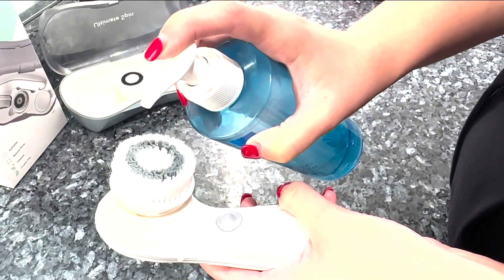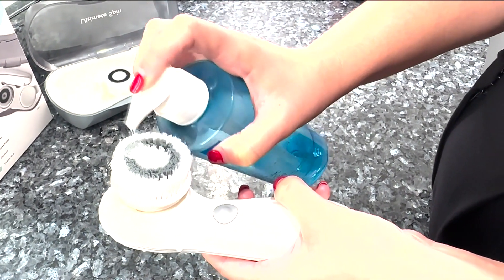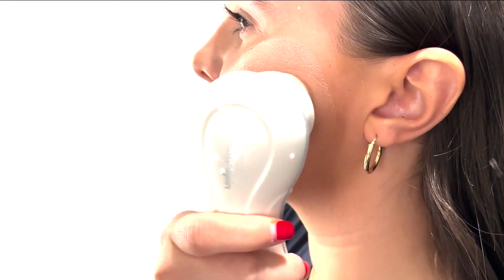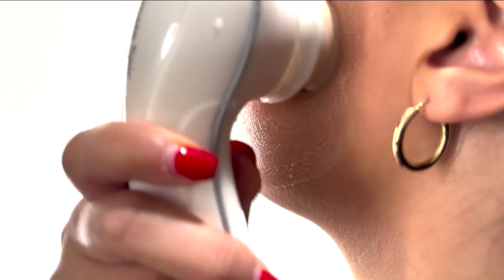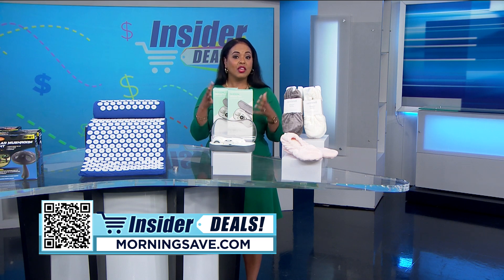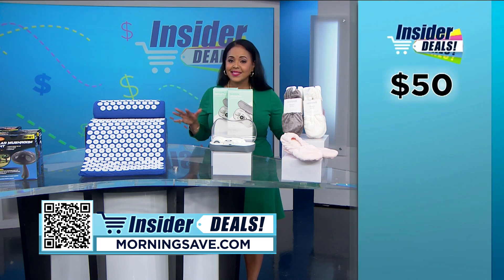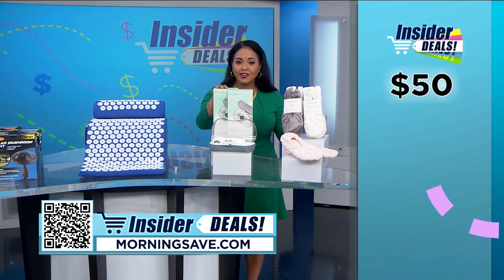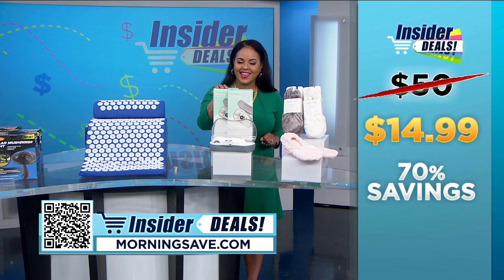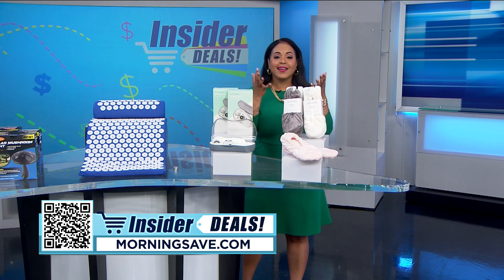Whether you have dry, oily, or combination skin, it works gently but thoroughly to remove hard-to-get dirt and makeup, and is suitable for all skin types. People are absolutely loving it — this cleansing system has hundreds of five-star reviews on morningsave.com. You may have seen these for as much as fifty dollars, but with this amazing insider deal you can start your new skin care routine for just fourteen ninety-nine — a whopping seventy percent off.